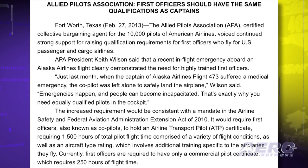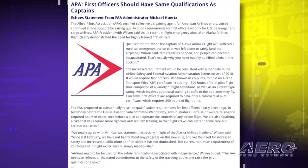The Allied Pilots Association continues to voice strong support for raising qualification requirements for first officers who fly for U.S. passenger and cargo airlines. The Airline Safety and Federal Aviation Administration Extension Act of 2010 would require first officers — also known as co-pilots — to hold an Airline Transport Pilot Certificate, requiring 1,500 hours of total pilot flight time comprised of a variety of flight conditions, as well as an aircraft type rating requiring additional training specific to the airplanes they fly. Currently, first officers are required to have only a commercial pilot certificate, which requires 250 hours of flight time. APA President Keith Wilson said that a recent in-flight emergency aboard an Alaska Airlines flight clearly demonstrated the need for highly trained first officers.